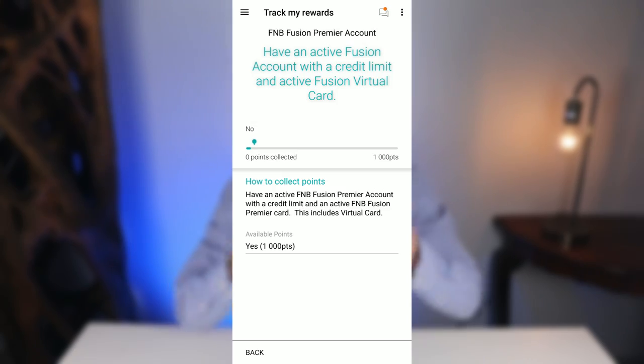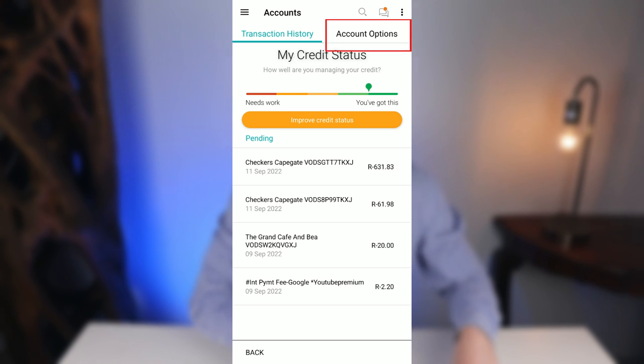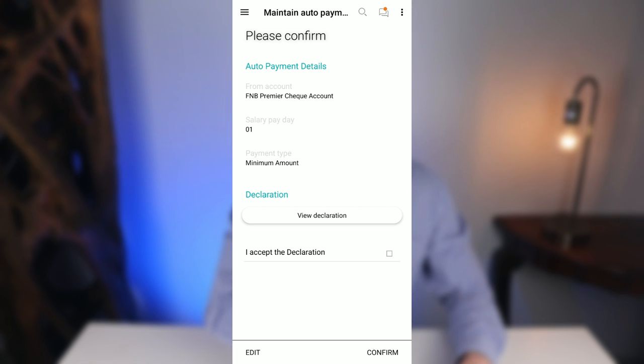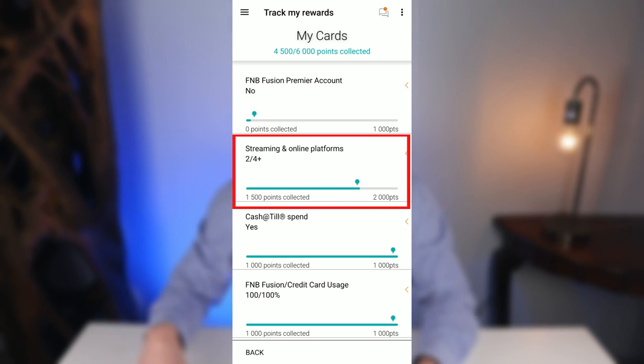In the My Cards category, if you have a Fusion Premier account with a credit limit you automatically earn 1,000 points. If you have a Premier cheque and credit card bundle, you still get that 1,000 points but first need to authorise a monthly auto-payment to your credit card. Go to Menu, Accounts, FNB Premier Credit Card, Account Options, Maintain Auto Payment, and click Maintain. Enter the account to pay from, set your salary payday and payment type, confirm and accept. Make sure you have enough funds so the payment does not bounce.